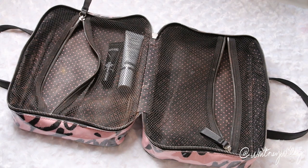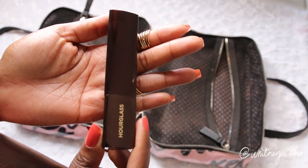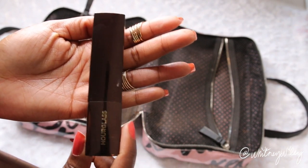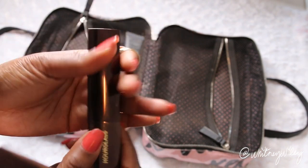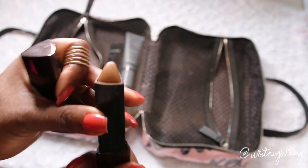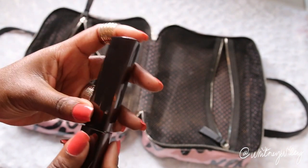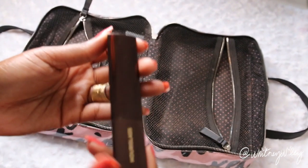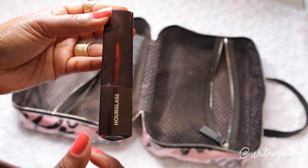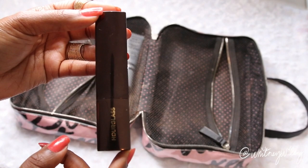As far as foundations and tinted moisturizers, I try to keep it pretty simple. I bring my Hourglass Stick Foundation because it's very buildable — I can wear it on a light day or when I want full coverage. How much you put on determines the coverage you get and it looks very natural. I also like stick foundations when I travel because there's a guarantee it won't break in your bag and get foundation all over your makeup.